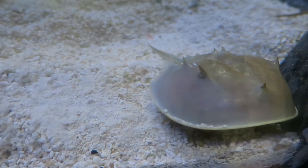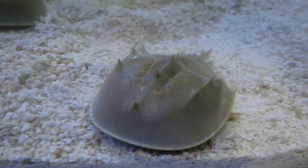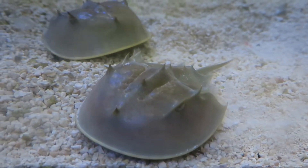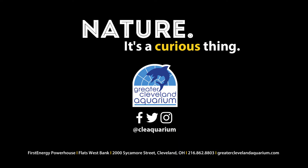Don't miss these little lifesavers in the coastal boardwalk gallery the next time you visit the Greater Cleveland Aquarium. Nature — it's a curious thing.